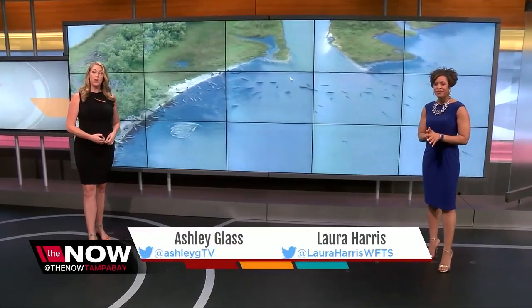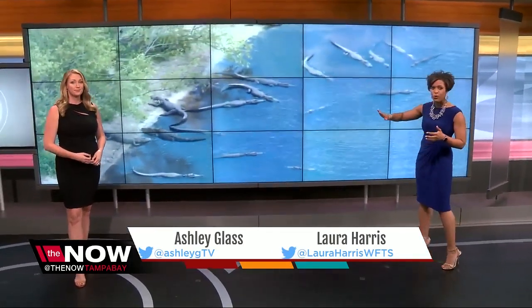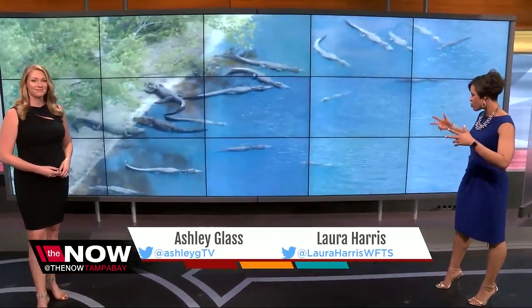It's a busy day. Good afternoon everyone. I'm Ashley Glass and I'm Laura Harris, and here is the proof for ourselves. We got to see it from Action Air One — those are all gators. All of this in Myakka State Park, attracting this unusually large size of all these gators.